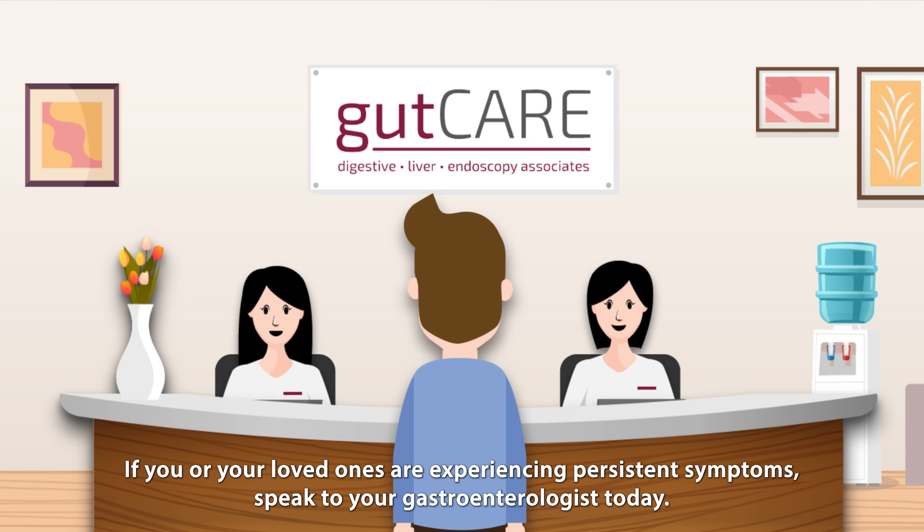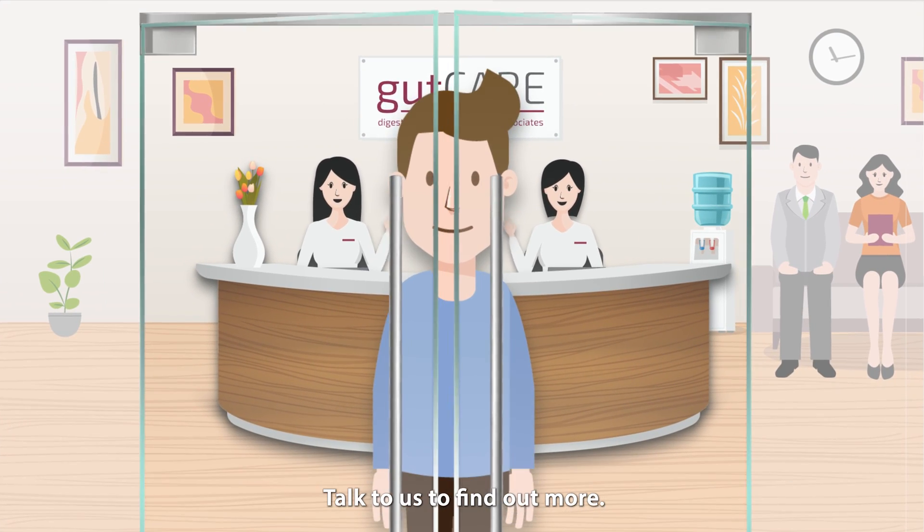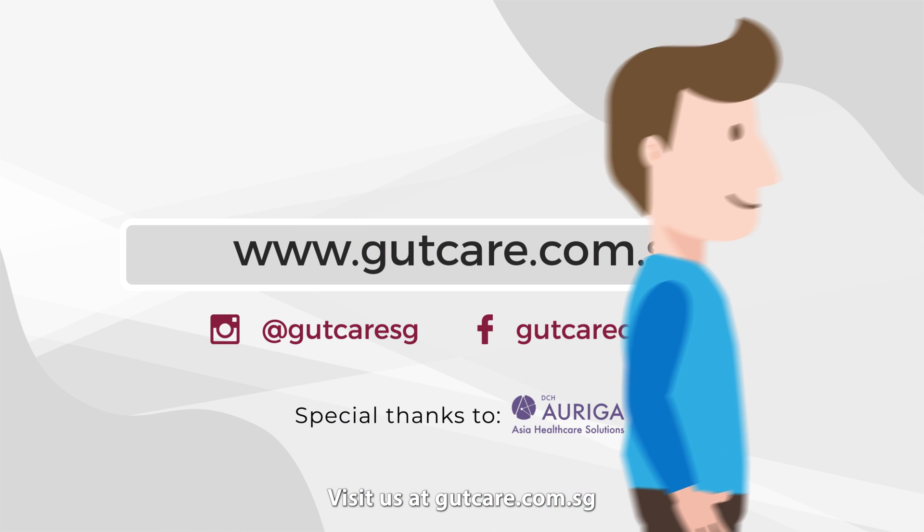If you or your loved ones are experiencing persistent symptoms, speak to your gastroenterologist today. Talk to us to find out more. Visit us at gutcare.com.sg.